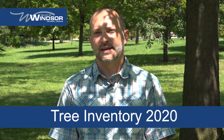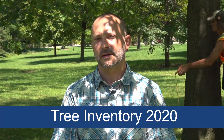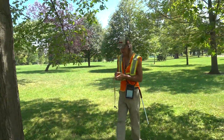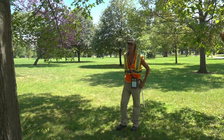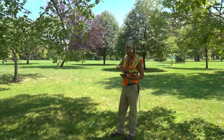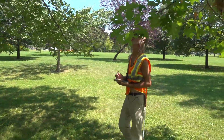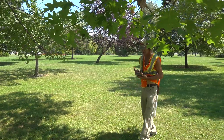My name is Paul Giroux. I'm the manager of Forestry and Natural Areas and we're here today at Jackson Park with our certified arborist contractor with Urban Forest Innovations. The first task is usually to get the diameter of the tree, and Oliver is responsible for completing a full assessment and inventory of our city trees here at Jackson Park.